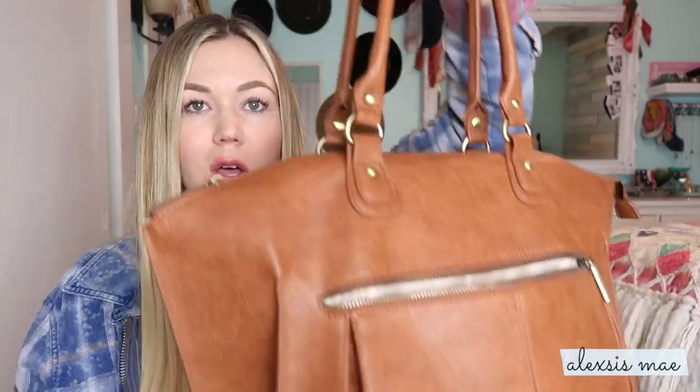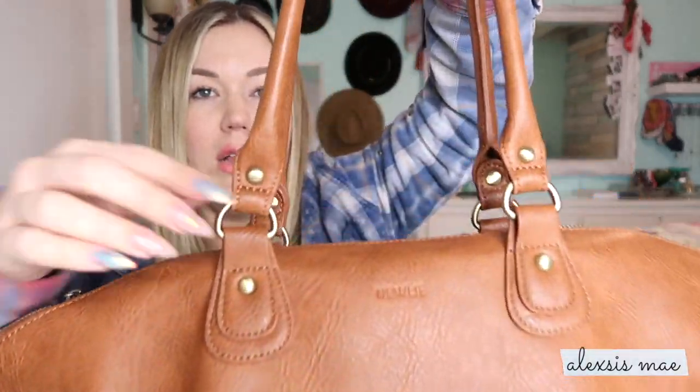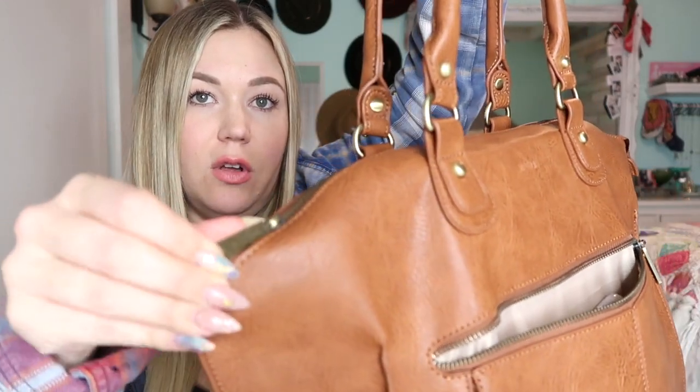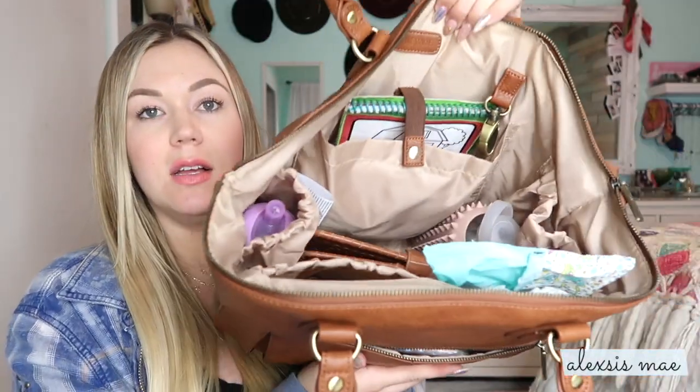It also has a smaller zipper on the back which is really good for things like baby medicine, spare keys, or whatever you need. The top is a zip bag — let me zip it closed so you can see. It's got a nice zip closure and all of the hardware is a nice metal. You can see the brand name right there on the front and it has a cute little zipper pull.